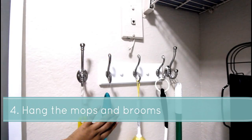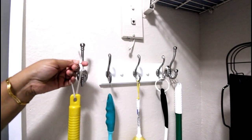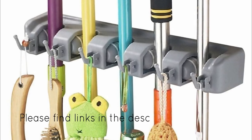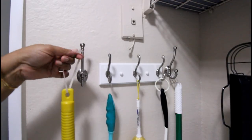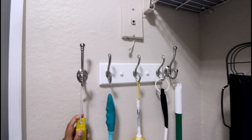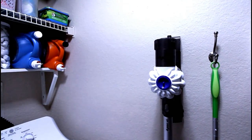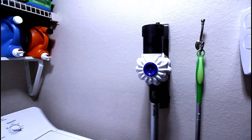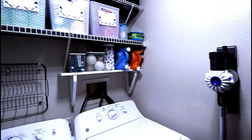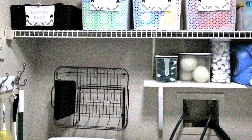Moving on from storage ideas — instead of leaving mops and brooms on the ground and possibly making them wet, organize them with the help of hooks or organizers. They will look sorted and last longer. As you can see, I've used the most common trick of using a ribbon to hang them easily from the hook.